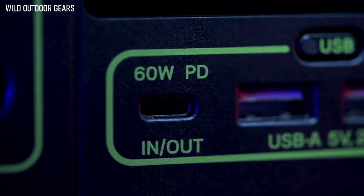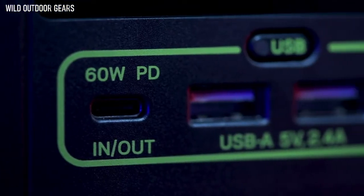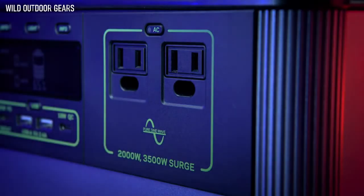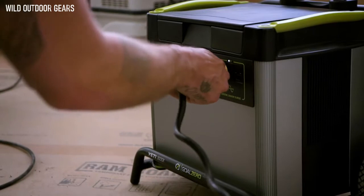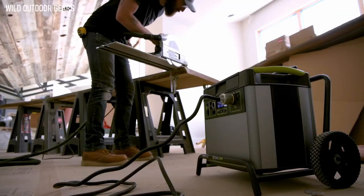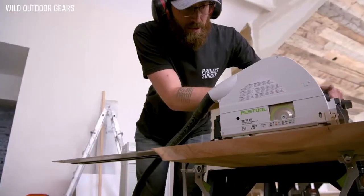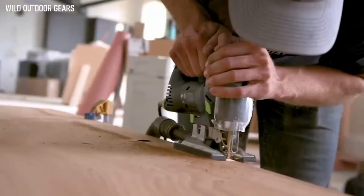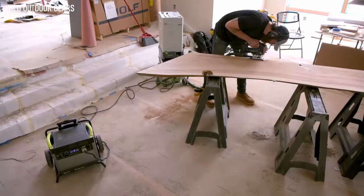Including a fast-charging 60-watt USB-C power delivery port. Two AC ports with a powerful 2,000-watt AC inverter allows you to run power-hungry devices and appliances with confidence. The new inverter size can handle up to 3,500-watt surges from power tools, refrigerators, and air conditioners, making it possible to power anything, anywhere.